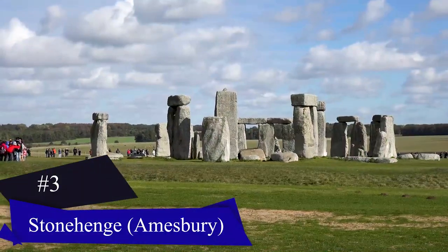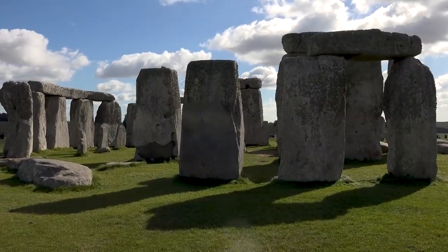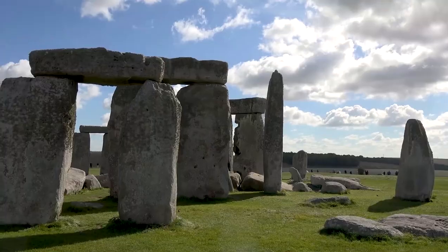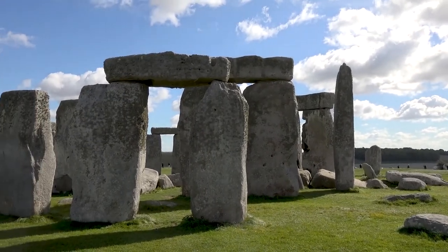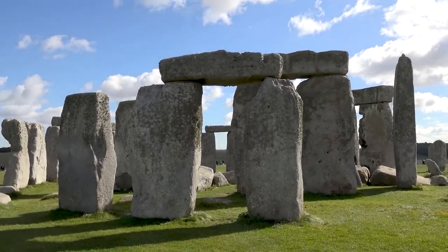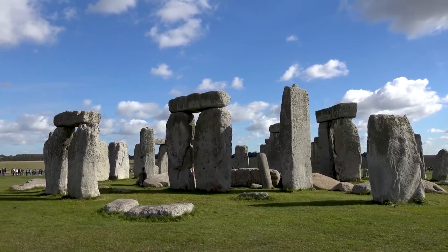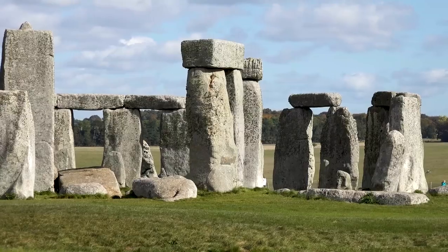Number three: Stonehenge, Amesbury. Stonehenge is a prehistoric monument located in Amesbury, England, about eight miles north of Salisbury. It is one of the most famous archaeological sites in the world. Dating back over 4,000 years, the monument consists of a ring of standing stones, some of which weigh up to 25 tons, arranged in a circular pattern.